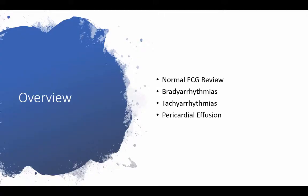In this talk, we'll cover a brief normal ECG review, and then we'll go into bradyarrhythmias, tachyarrhythmias, and a little bit at the end on pericardial effusion.